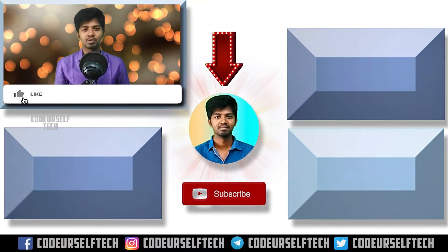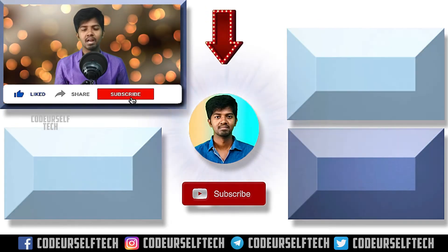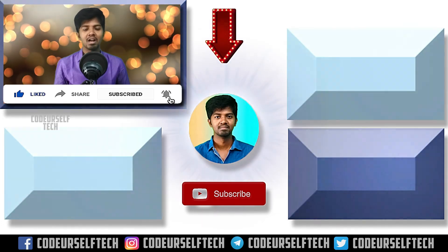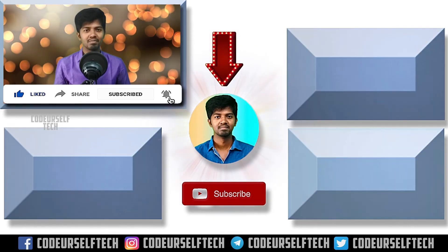Like, share, subscribe, and click the bell icon to get more updates and technology every day. Stay motivated and go ahead, my friends.